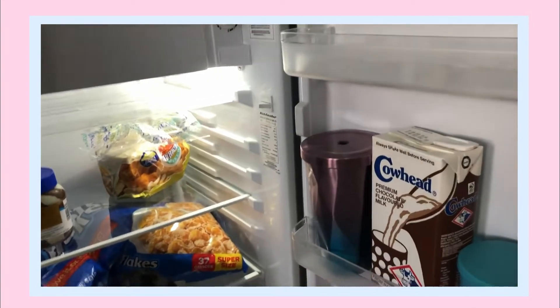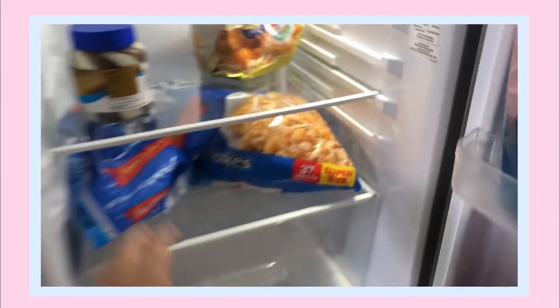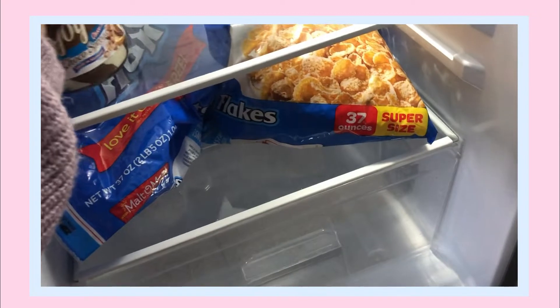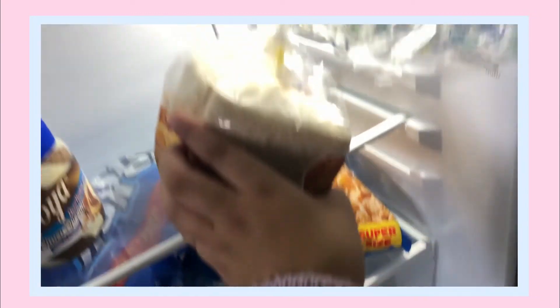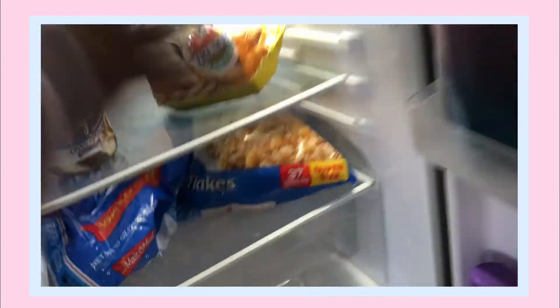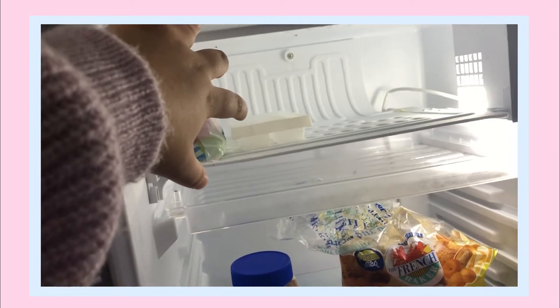If you want to see how sad my fridge looks inside — I have a big bag of corn flakes, choco spread from Goya, bread without the crust that my mom gets for me every week from French Baker, a lot of water because I like cold water, and milk for my cereal. Oh, I also have ice candy and my ice mold thing, so there's that.